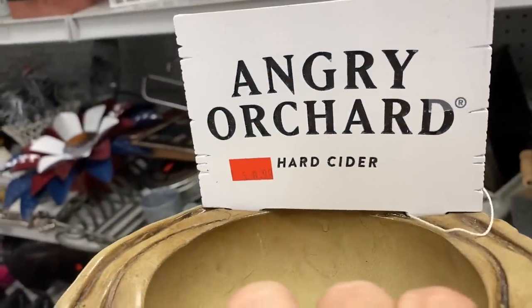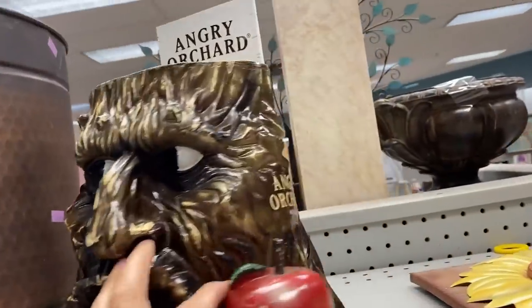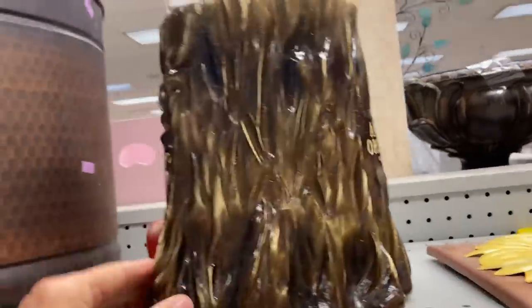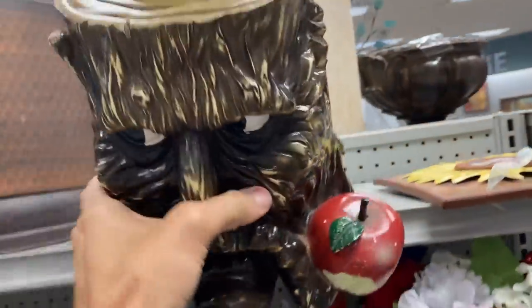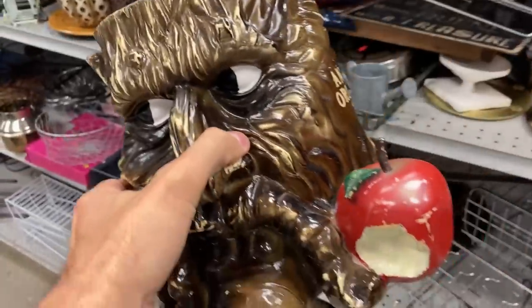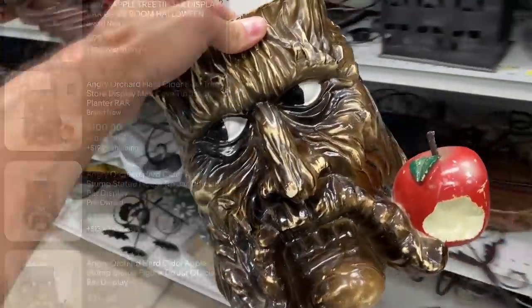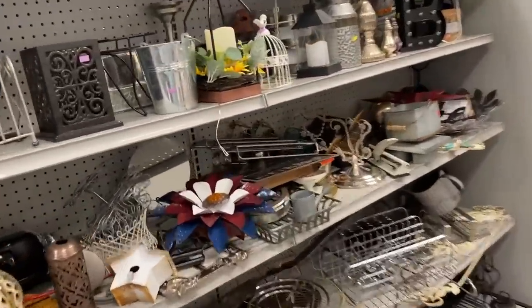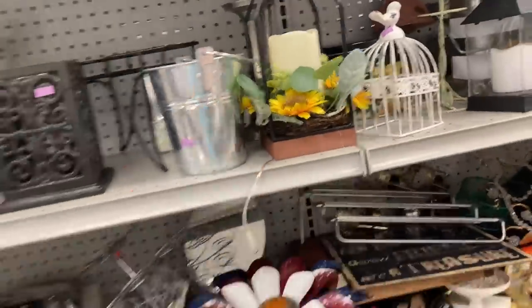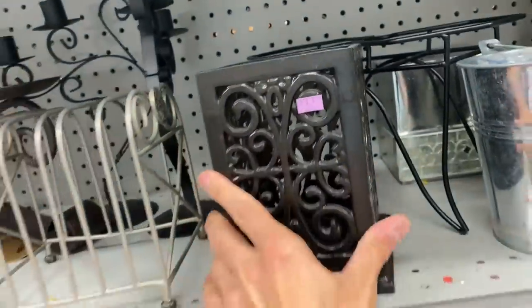And then look at this — just staring at me at the top of the aisle. This is an Angry Orchard tip jar. He's got a few minor issues — like a scrape on his nose, some scrapes on the apple — but these things just don't come up that often. So at $9, this is a great score. Brand new they're selling in the $100 range; pre-owned, anywhere from $80 to $90. So I'm going to list mine at $80. What a menacing kind of look, but a very interesting and unique item. And those last two finds, just in this one store alone, make both trips to these thrift stores very much worthwhile.